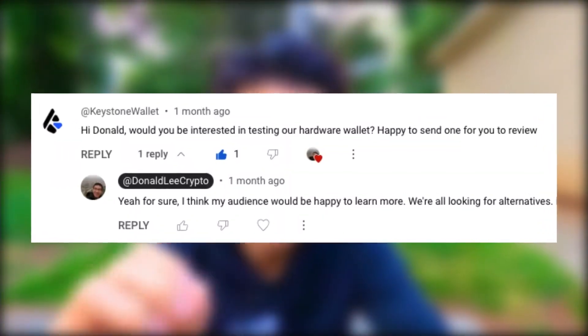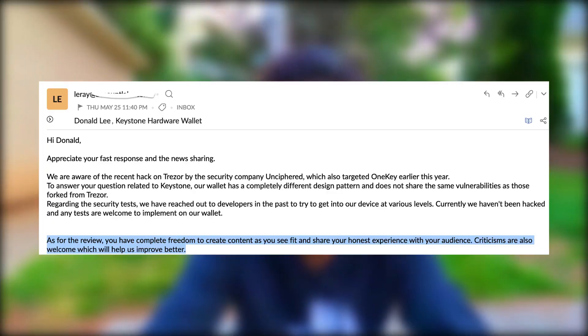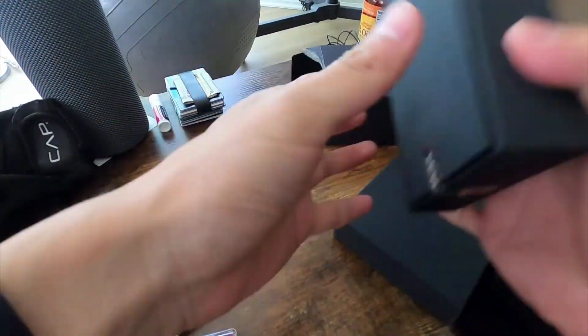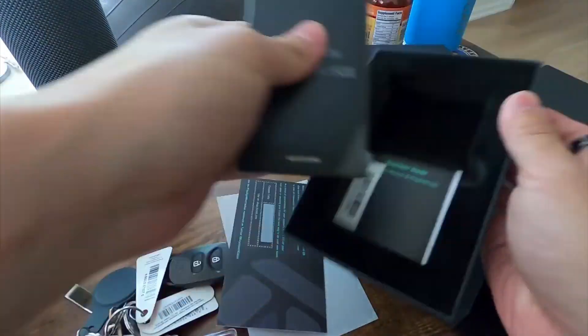Shortly after making my Ledger Recover video, Keystone actually reached out. They were the only hardware wallet manufacturer that reached out, and they offered to send me one of their wallets to test and review. I asked if they wanted anything specific, and they just said they wanted an honest review. So here is my pure, honest personal opinion on the Keystone hardware wallet.